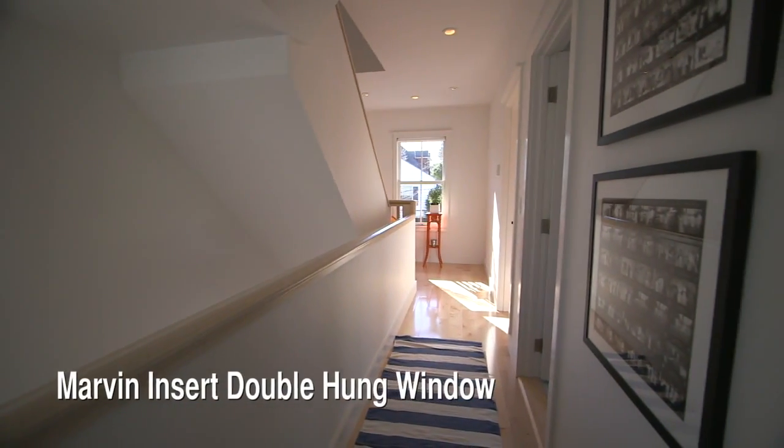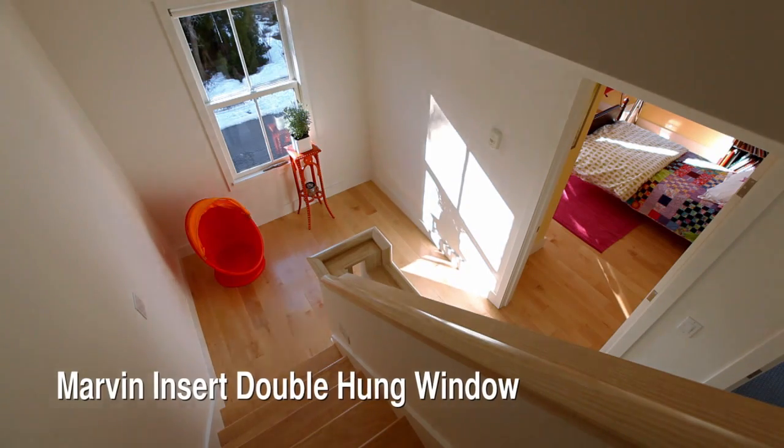In the hallways, we strategically placed windows and openings in the walls to let the light in.